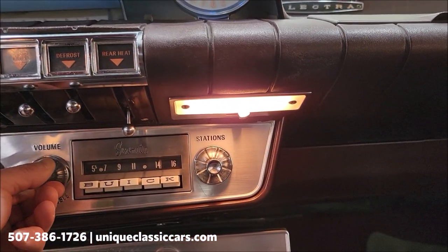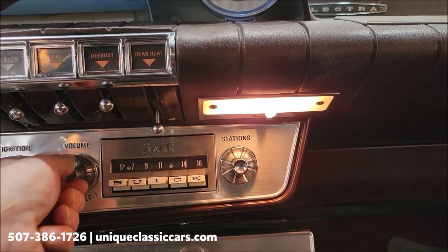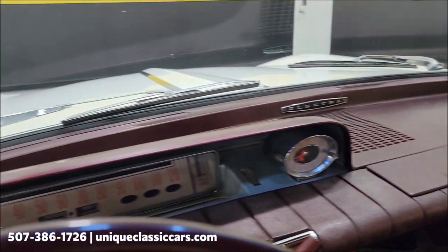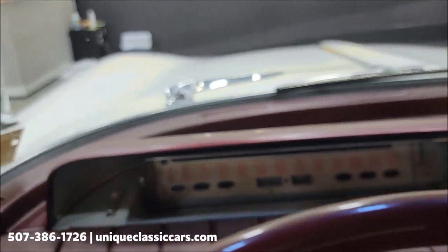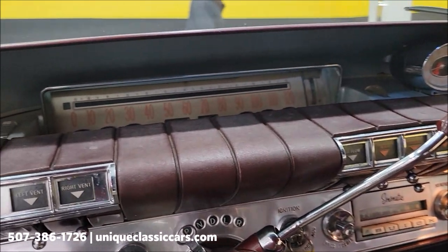I also got the radio working — hydrogen peroxide on a cloth works great, actually. Take a look at the dash. The lower fan also worked, horn worked. I did not get the wipers to work though. There's the horn.